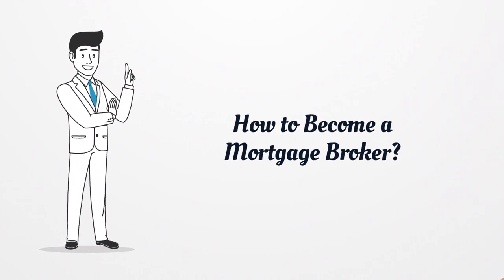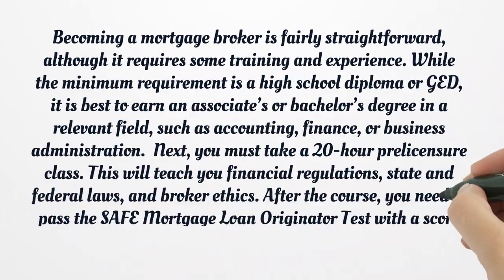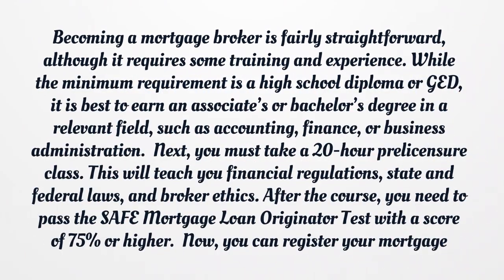How to become a mortgage broker? Becoming a mortgage broker is fairly straightforward, although it requires some training and experience. While the minimum requirement is a high school diploma or GED, it is best to earn an associate's or bachelor's degree in a relevant field, such as accounting, finance, or business administration. Next, you must take a 20-hour pre-licensure class, which will teach you financial regulations, state and federal laws, and broker ethics.